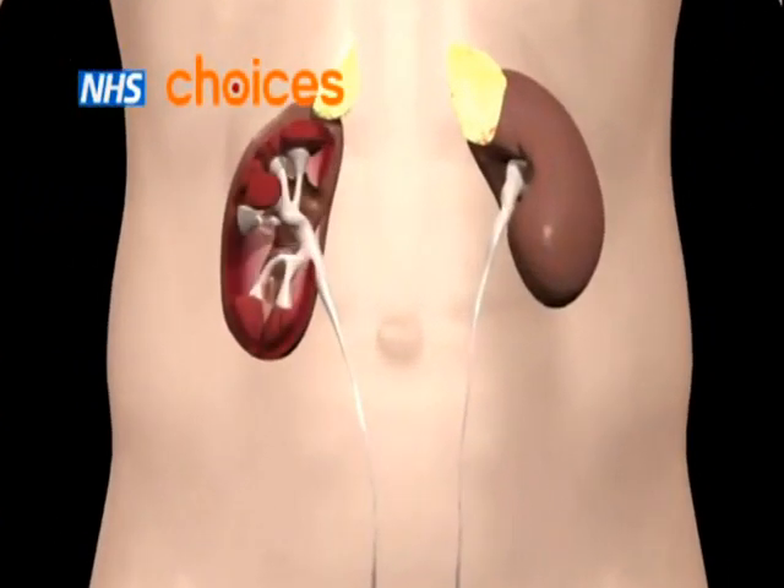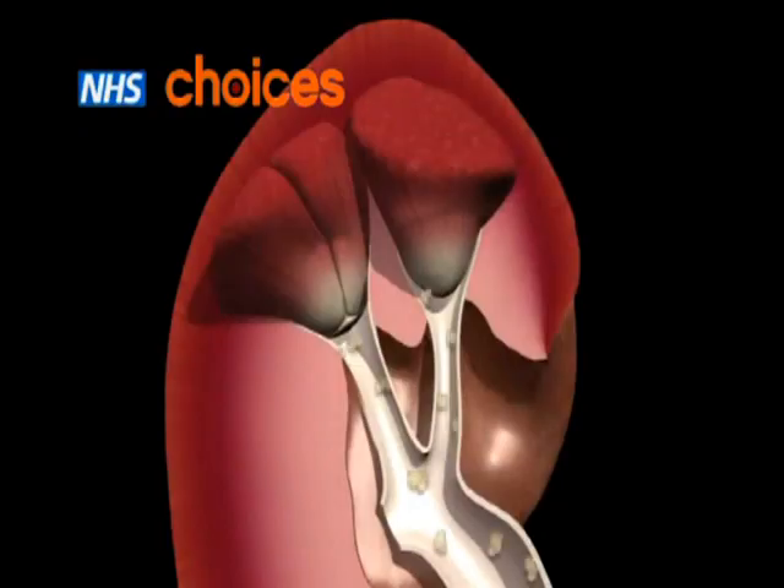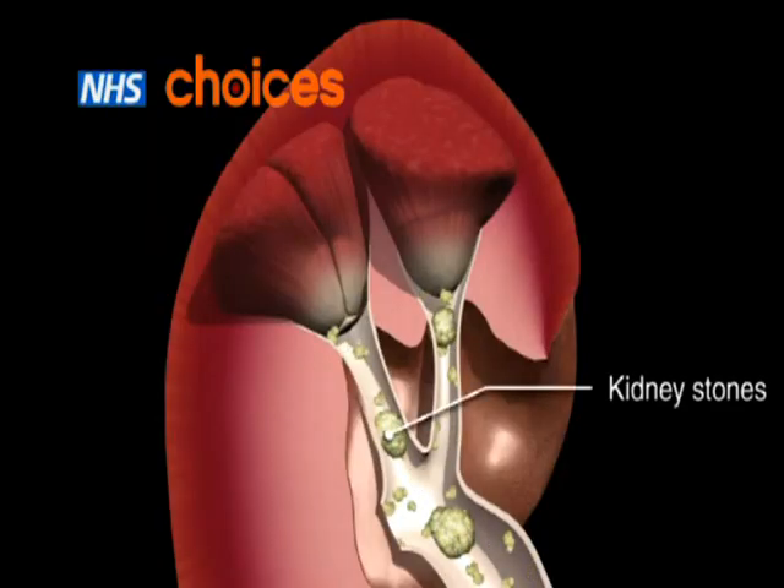If there is an imbalance in the waste chemicals in the urine, crystals can form, which may build up into stone-like lumps. These are known as kidney stones.